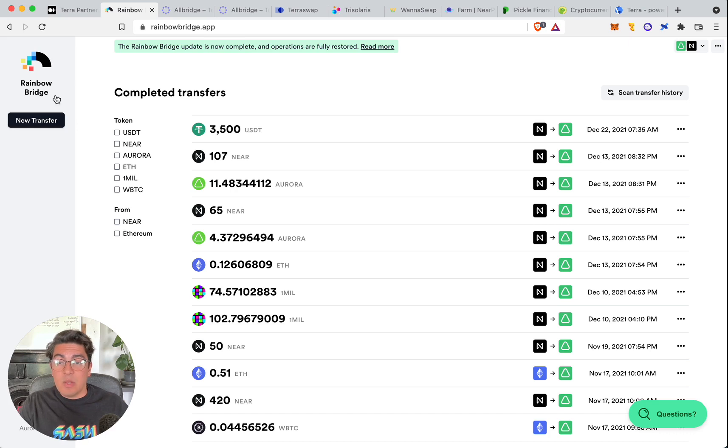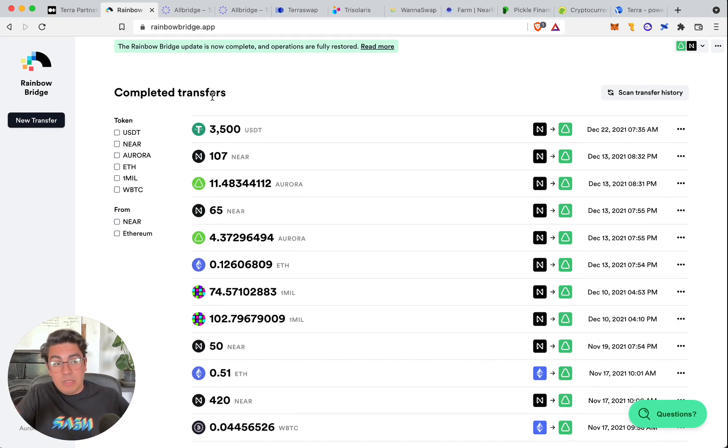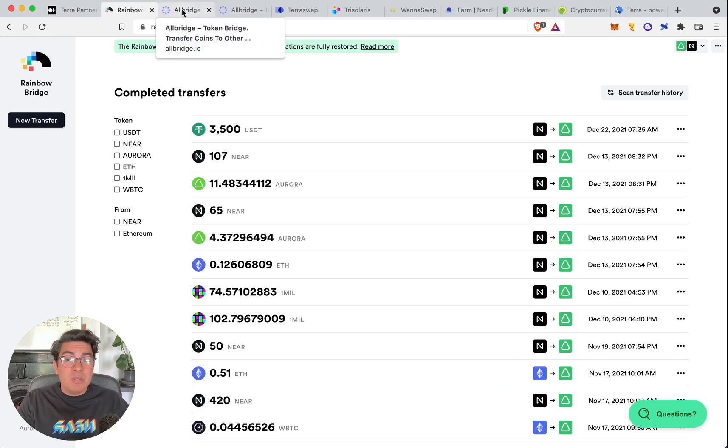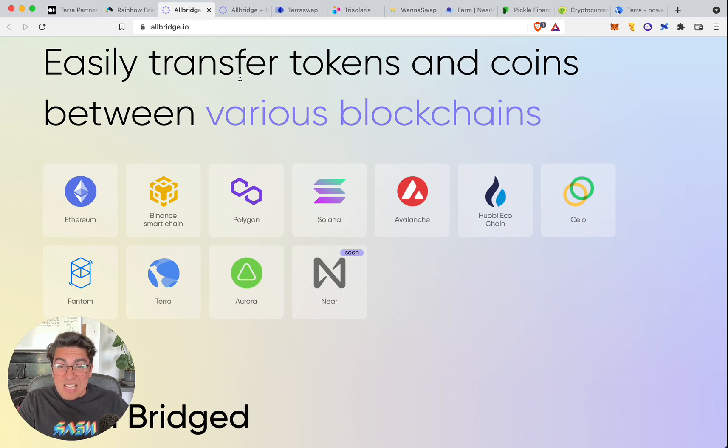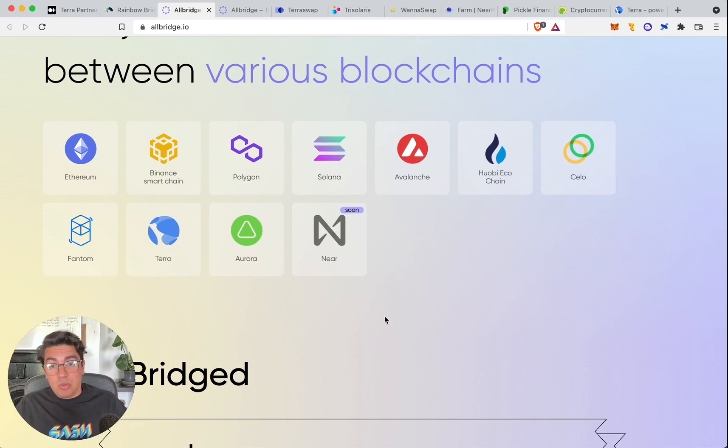NEAR at the moment has the Rainbow Bridge, which is amazing. The Rainbow Bridge allows you to transfer assets from Ethereum to NEAR, from Ethereum to Aurora, and from Aurora to NEAR — a nice little triangle. However, the crypto ecosystem has grown quite a lot past Ethereum as the center of the universe, and Ethereum is extremely expensive to use. So people love the Rainbow Bridge experience but hate the fees. AllBridge is coming up as a strong contestant to enable transactions between ecosystems.